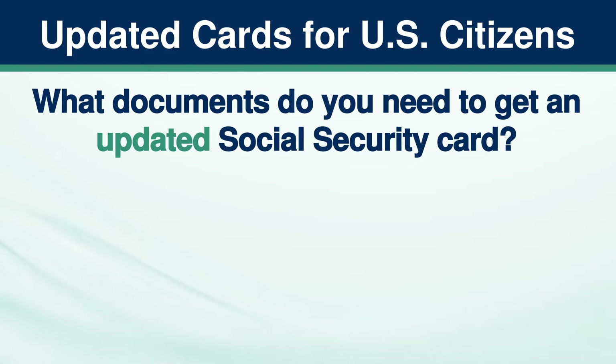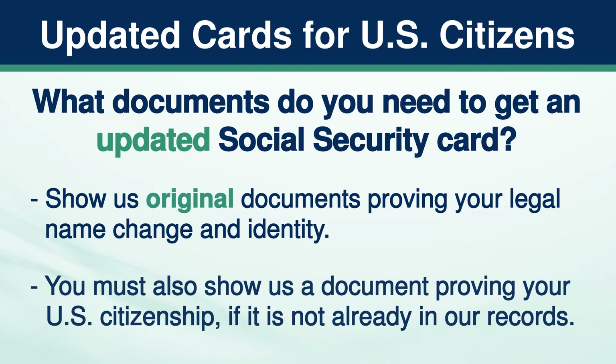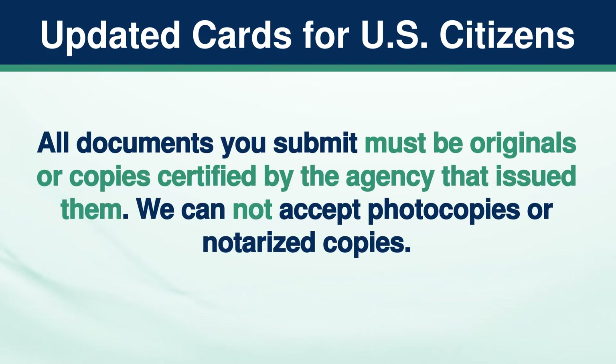What documents do you need to get an updated Social Security card? Show us original documents proving your legal name change and identity. You must also show us a document proving your U.S. citizenship if it is not already in our records. All documents you submit must be originals or copies certified by the agency that issued them. We cannot accept photocopies or notarized copies.